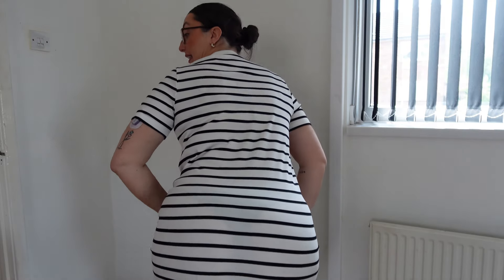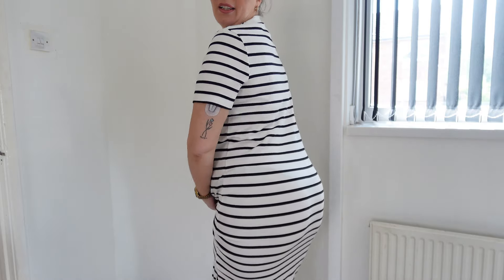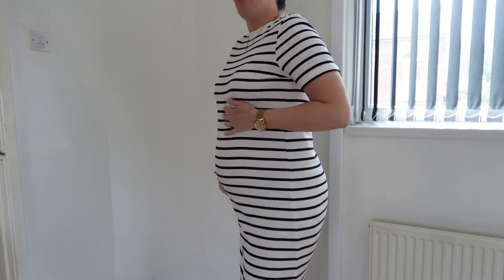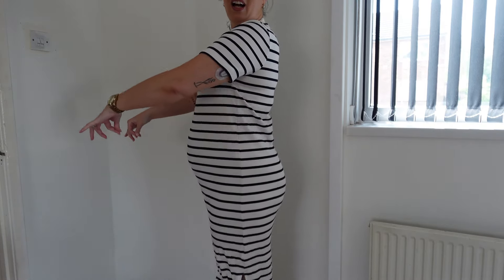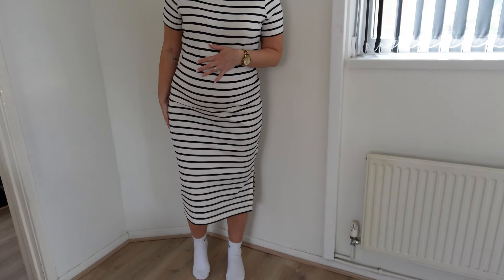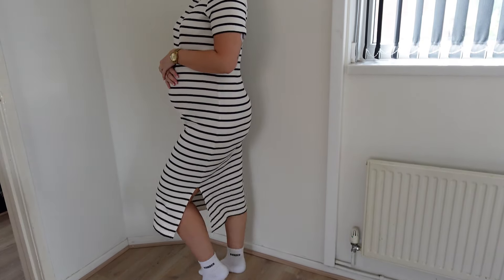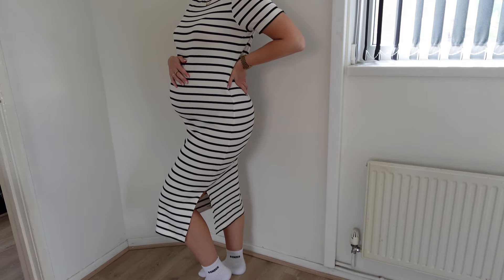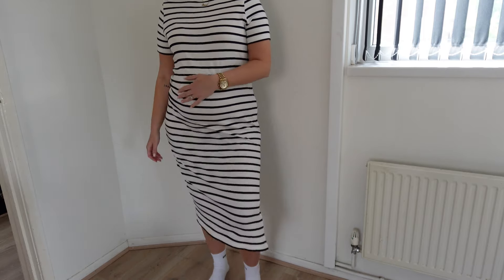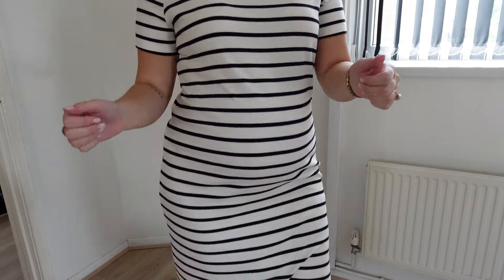I would advise wearing nude underwear — I've got black on and it is a little bit see-through, not horrendously but you can definitely see something. But if you are pregnant or just want to be comfortable this is really really nice — I don't feel restricted and I feel like I've still got space. If you're between sizes I would say size down, but it's going to be a nice maxi on smaller girls. I'd be happy to go out in this.